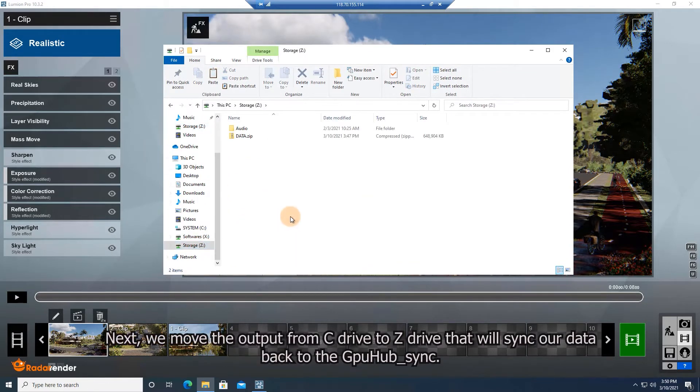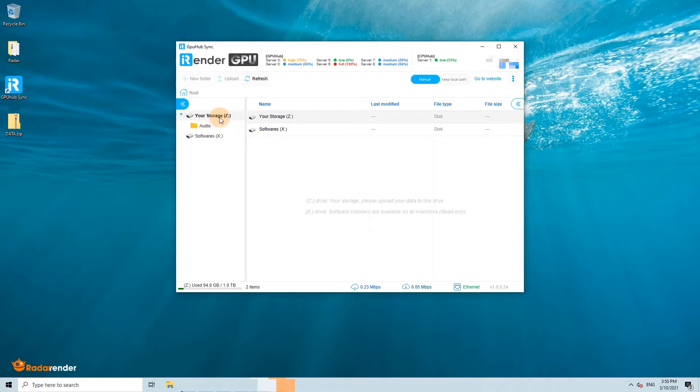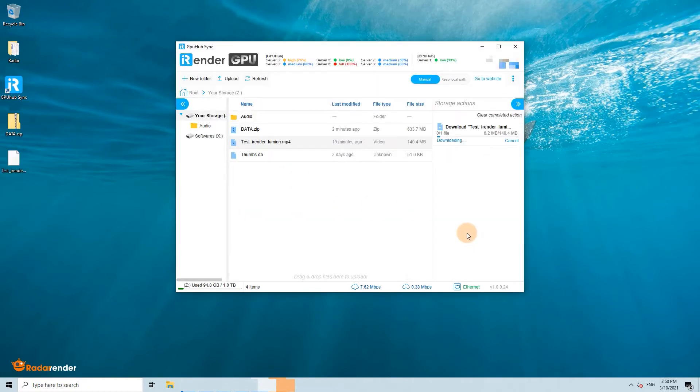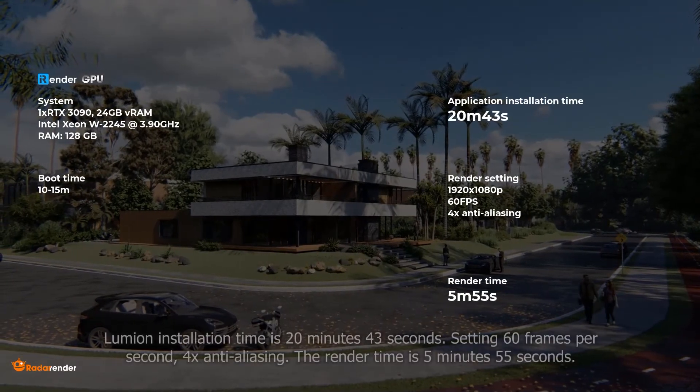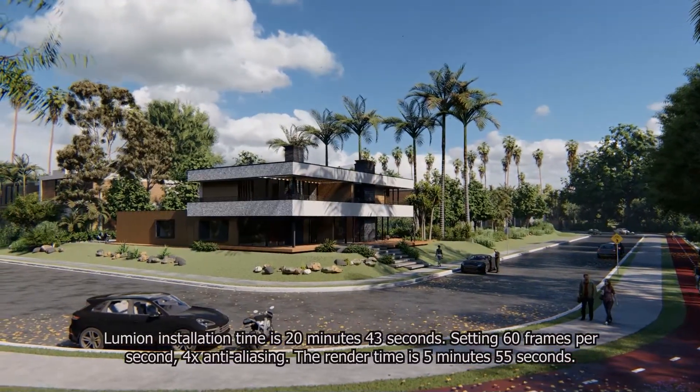Next, we move the output from C drive to Z drive, which will sync our data back via GPUSync. To summarize iRender: the system we chose is 1x RTX 3090; Lumion installation time is 20 minutes 43 seconds; and the render time is 5 minutes 55 seconds.